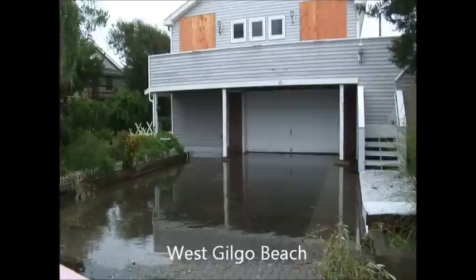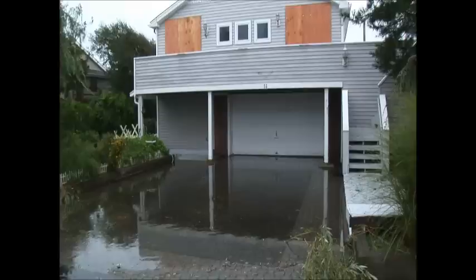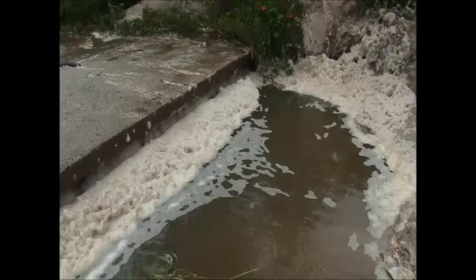You can see some of the water damage to a home, which is not even on the water — it's on the backside of the ocean, as most of these homes are. However, you can see that the water level must have been up, as it's done some damage.